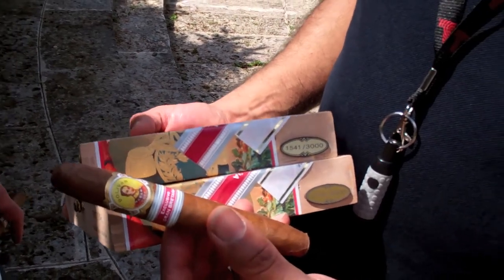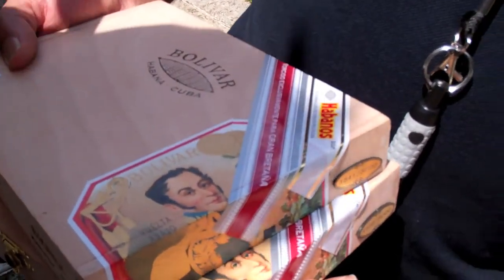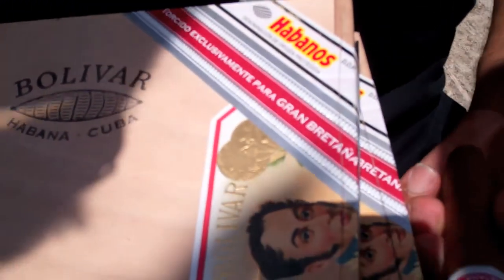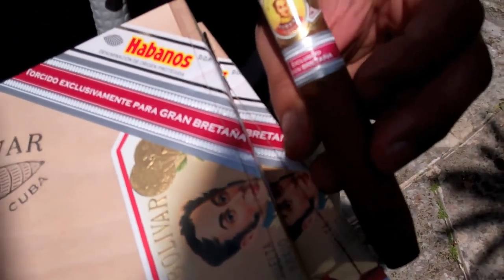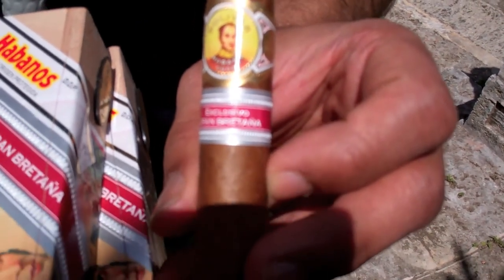As you'll see in this close-up, there is one other new development on the UK regional editions. They used to, on the second band, say 'Reino Unido,' which is the United Kingdom. But we found quite a lot of people weren't clear what that meant. So it's now 'Gran Bretaña' — exclusively for Great Britain.